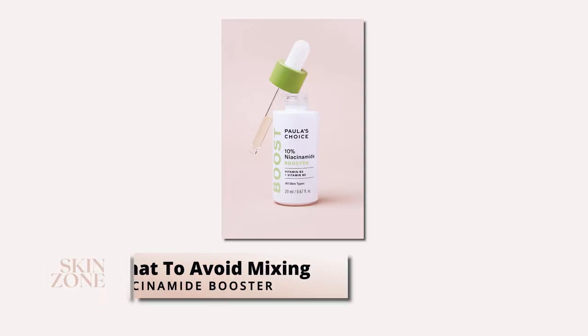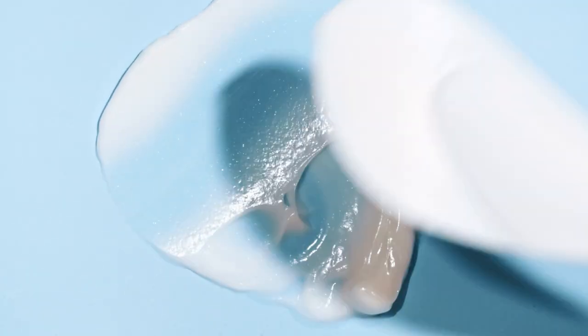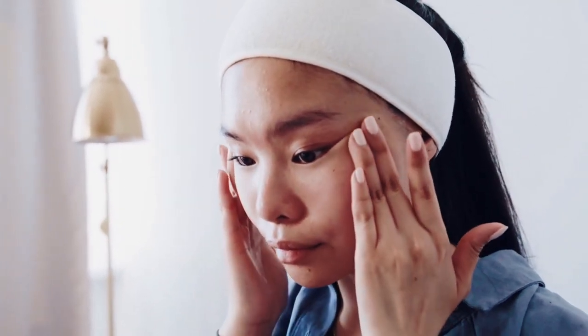What to avoid mixing with the Paula's Choice Niacinamide Serum. Paula's Choice states that you can layer their niacinamide booster with any product or ingredient as tolerated. If preferred, mix a few drops into any non-SPF product, including serums, moisturizers, or any other boosters. However, if you are using any other skincare brands and getting a reaction from mixing with the niacinamide serum, it's best to use it in separate routines. You'll just have to see how your skin reacts.